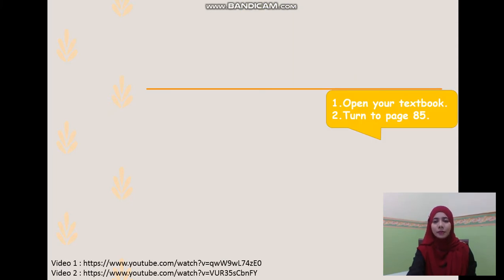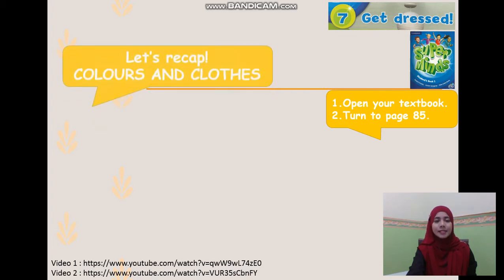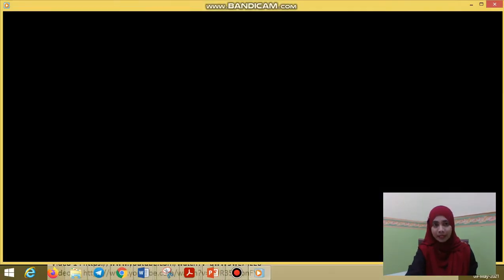Now, I want you to open your Superminds textbook. Turn to page 85. We are still in Unit 7, Get Dressed. Next, let's recap the previous lessons on colours and clothes by watching this video.